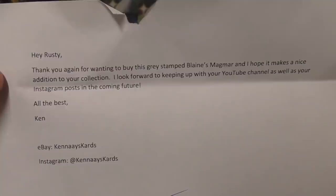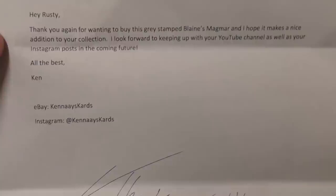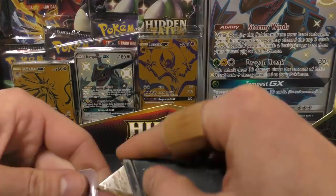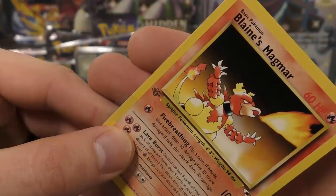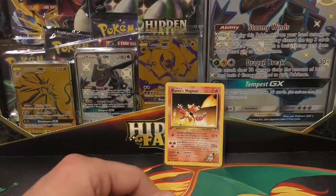We got a note from Kim: 'Hey Rusty, thank you again for wanting to buy this gray stamped Blaine's Magmar. I hope it makes a nice addition to your collection. I look forward to keeping up with your YouTube channel and Instagram.' Here's the Magmar — it's actually a really good gray stamp. You can see it right there, definitely much lighter than a regular stamp. I think it's about ten bucks or so, not anything major, but gray stamps are pretty hard to find in the gym series.